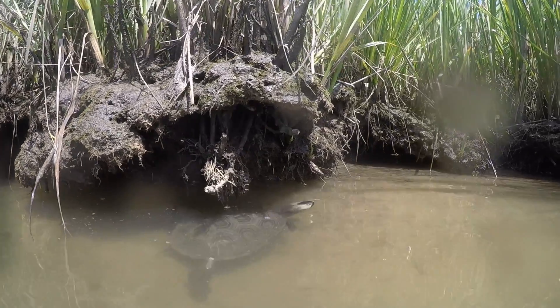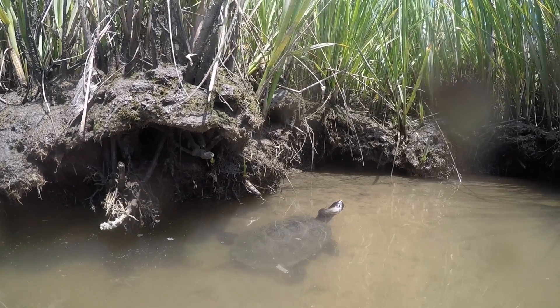Among their many threats is the hazard of accidental drowning. Terrapins, like other turtles, breathe air at the surface and then hold their breath while swimming. If a terrapin becomes trapped in a crab pot, it cannot return to the surface to breathe and will likely drown.